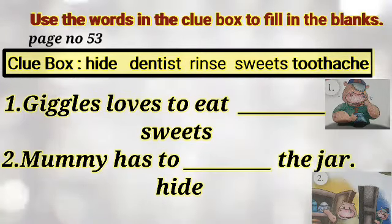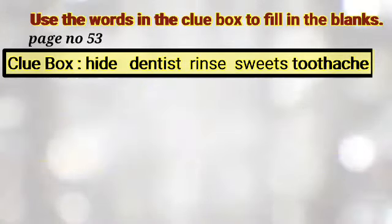Question number 1: Jiggles loves to eat — sweets. Question number 2: Mummy has to hide the jar.